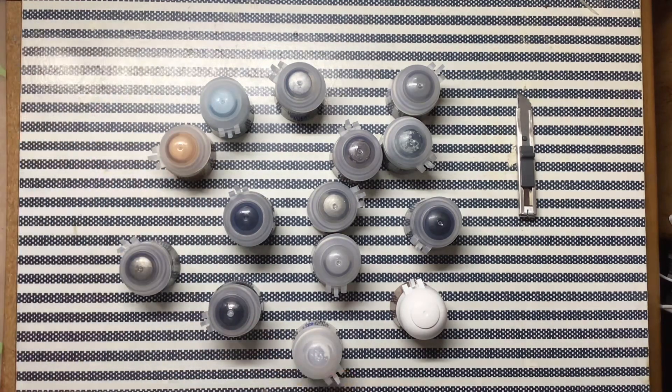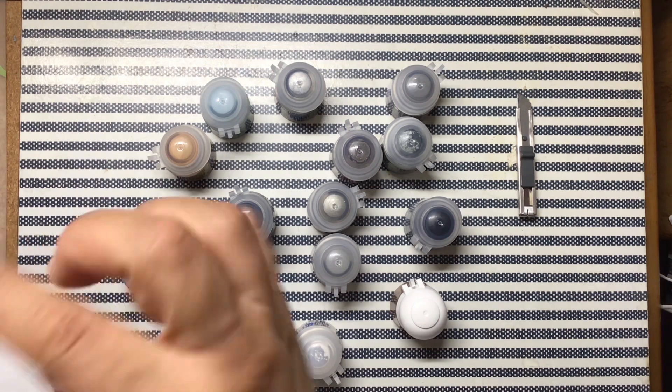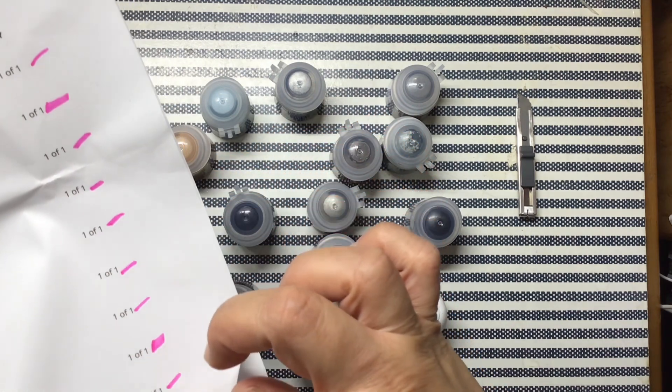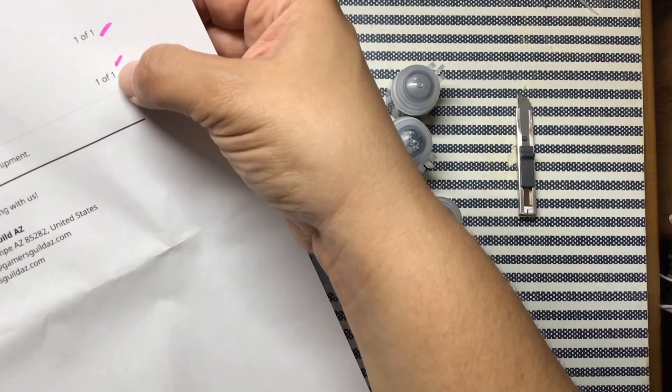Maybe that leaves us number 15. We got 1, 2, 3, 4, 5, 6, 7, 8, 9, 10, 11, 12, 13, 14, 15.